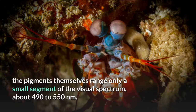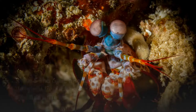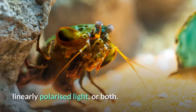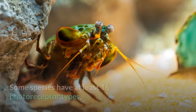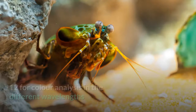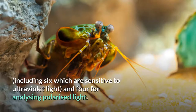Without the filters, the pigments themselves range only a small segment of the visual spectrum, about 490 to 550 nanometers. Rows five and six are also segregated into different tiers, but have only one class of visual pigment — the ninth class — and are specialized for polarization vision. Depending upon the species, they can detect circularly polarized light, linearly polarized light, or both. A tenth class of visual pigment is found in the upper and lower hemispheres of the eye. Some species have at least 16 photoreceptor types, divided into four classes, with spectral sensitivity further tuned by color filters in the retinas — twelve for color analysis and four for analyzing polarized light.